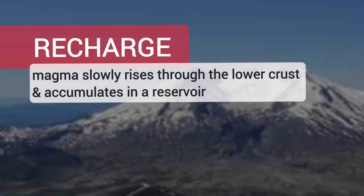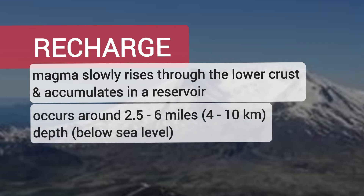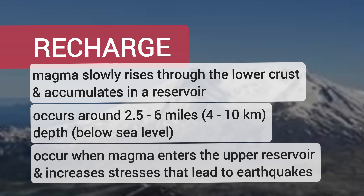In these types of events, magma slowly rises through the crust and accumulates in a reservoir located somewhere between 2 and 6 miles below sea level. The recharge events can occur when the magma enters the upper reservoir, and this increases stresses that lead to earthquakes.